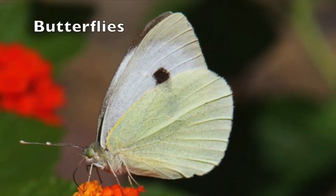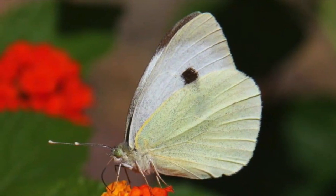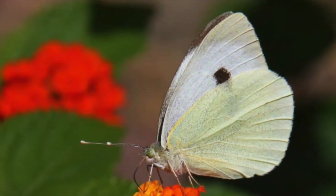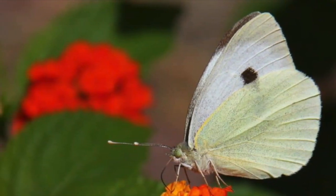Number five, butterflies. There are quite a few types of butterflies to spot with their large, beautiful wings, but one of the most common is the cabbage white butterfly. Fun fact: males have one spot on each wing and females have two.